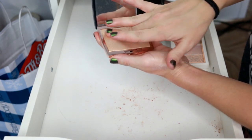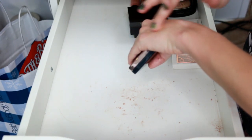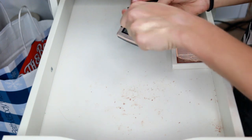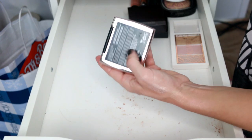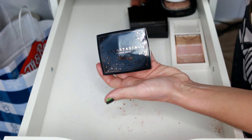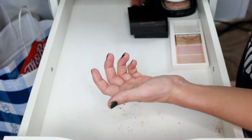The Anastasia Amrezy highlighter — I freaking love this. I was obsessed with it when it first came out. It leans a little more champagne so a lot of gold highlighters that are too yellow-gold don't work for me, but this one does. I think they brought this back — I'm not sure if permanently or limited edition — but it's amazing and I want to keep it.